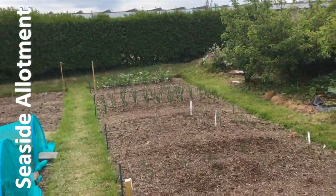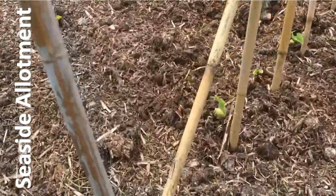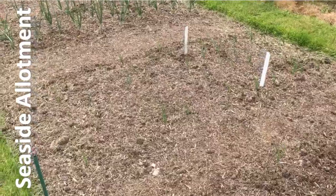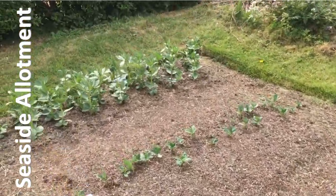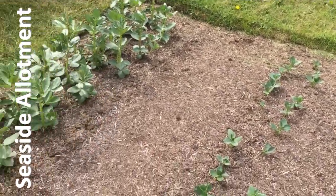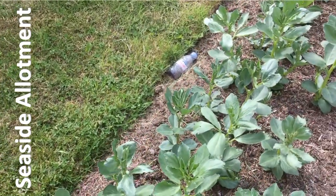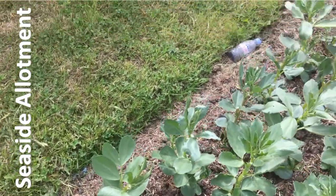Everything's growing. All the beans are up. All the onions are showing a bit of green. All the broad beans that we had are up. We didn't have enough to finish to full rows, but those broad beans are looking pretty good. I'm quite pleased with those. No sign of black flight at the moment, I don't think.